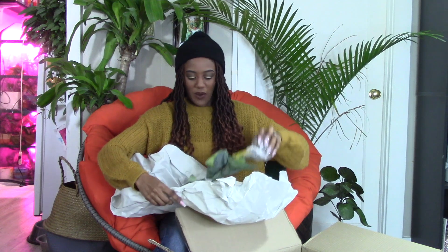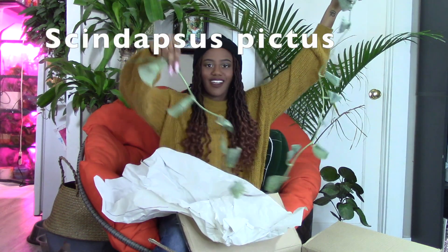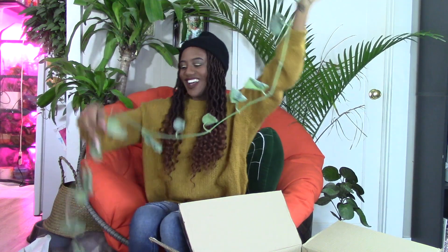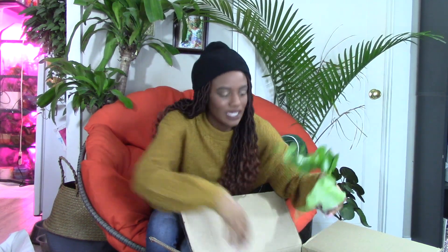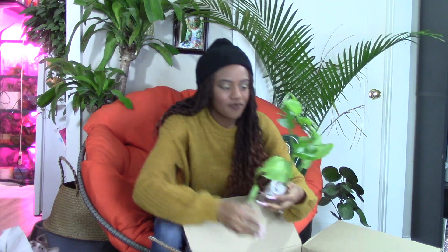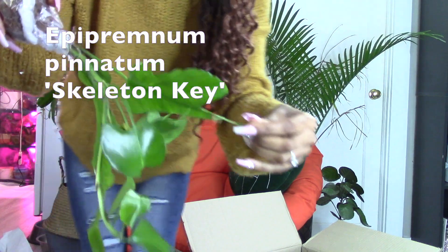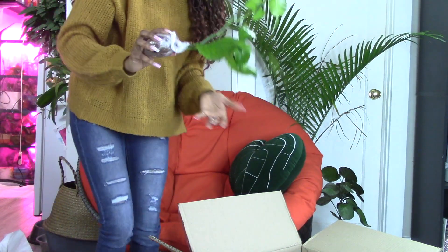This is huge — wow, look at this big guy. My cat is really interested. It's taller than me, it's literally taller than me. I have to go and drape this somewhere. That's awesome, I love it. Looks like this guy fell out of his packaging, but it's okay. It's probably going to lose some of these leaves, but this is my Epipremnum skeleton key. You can see the little keys — nice.